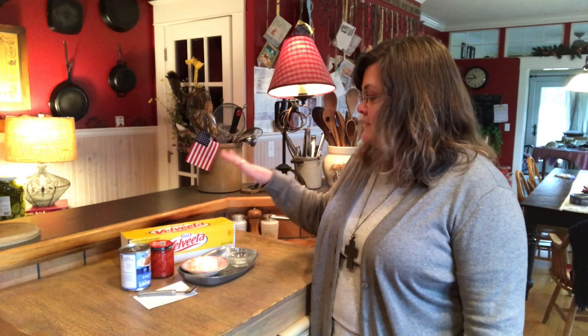Welcome to my kitchen. I want to make a heritage recipe for you today. You can't get much more deliciously unhealthy than southern homemade pimento cheese — my grandmother's way.